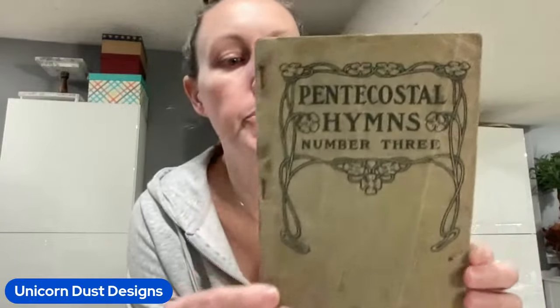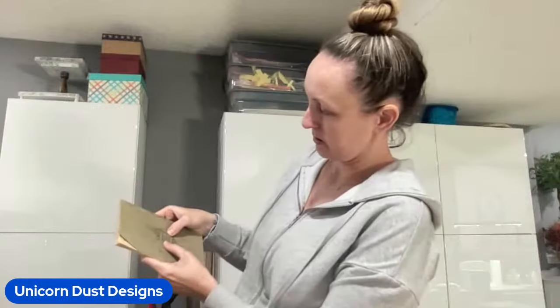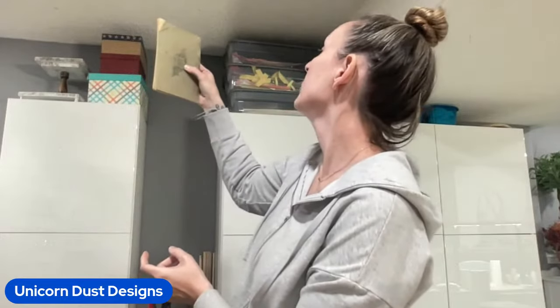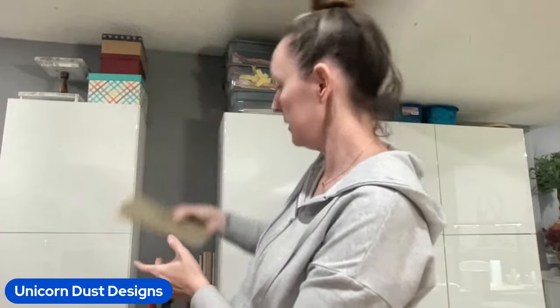Now getting into some older ones - we have the Pentecostal Hymns number three. I worship the Lord in the beauty of his - you guys, I can't even read that. And this one was 1902. 1902. Imagine what this book has seen, you guys.